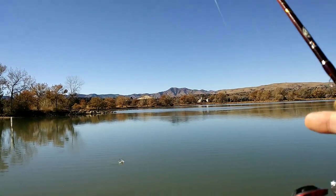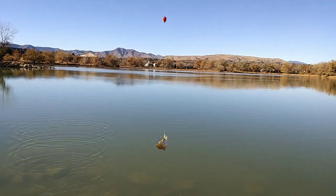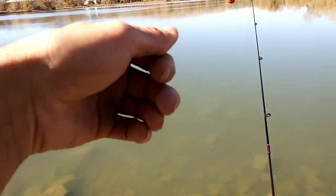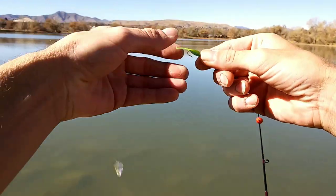There he is. That's all we got. Little baby black crappie. Hold on to it. No photo. See you later.